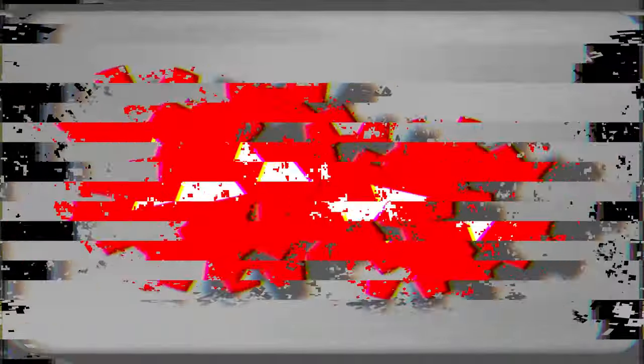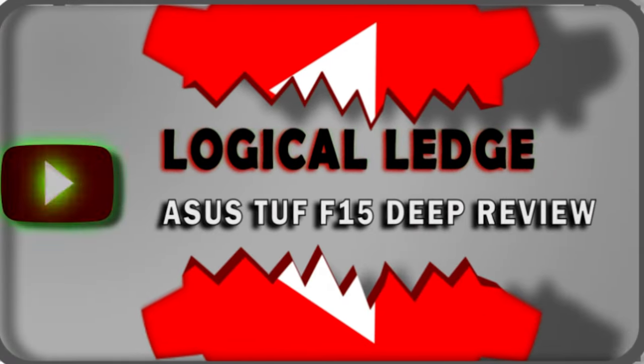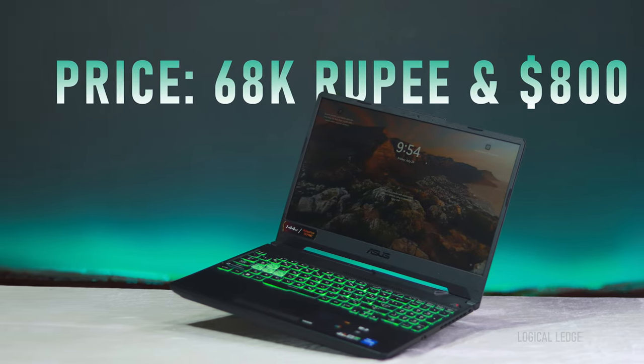This laptop is priced at about 68,000 rupees in India, or $800 in the US.